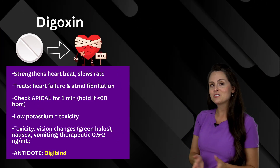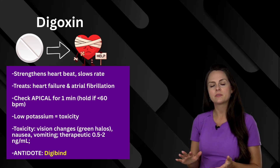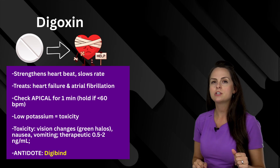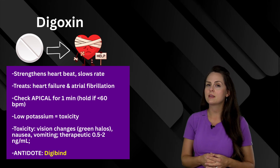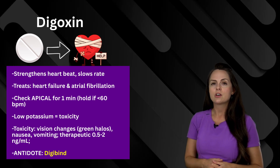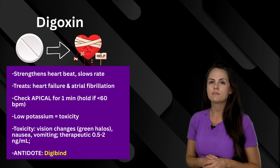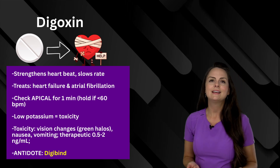Next is digoxin. How this works is it strengthens those heartbeats — makes those contractions stronger — but it slows that rate down. So it's really helpful in treating patients who have heart failure or atrial fibrillation. Before you give it, you want to make sure that you check that apical pulse for one full minute and hold if it's less than 60 beats per minute in an adult. When a patient has low potassium, that increases their risk of toxicity. Watch out for early signs like vision changes, nausea, and vomiting. The therapeutic range is 0.5 to 2 nanograms per milliliter, and the antidote if your patient goes toxic is Digibind.